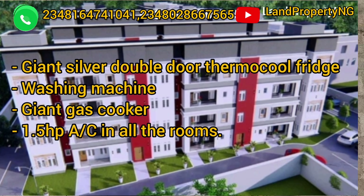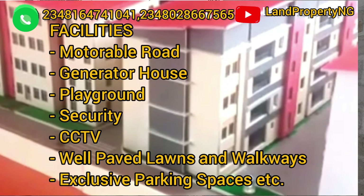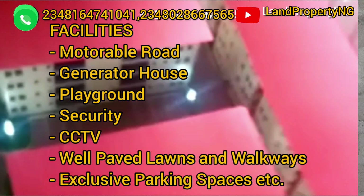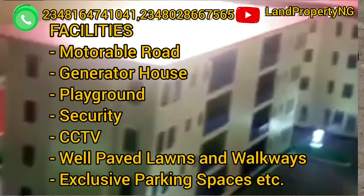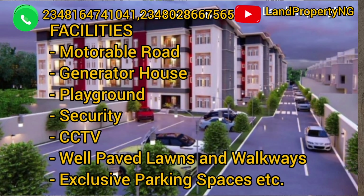Some of the facilities that will come with this estate include: multiple roads, a generator house, a play area, top-notch security, CCTV cameras, a well-paved walkway, and exclusive ample parking space in Treasure Homes Elasa Madja.